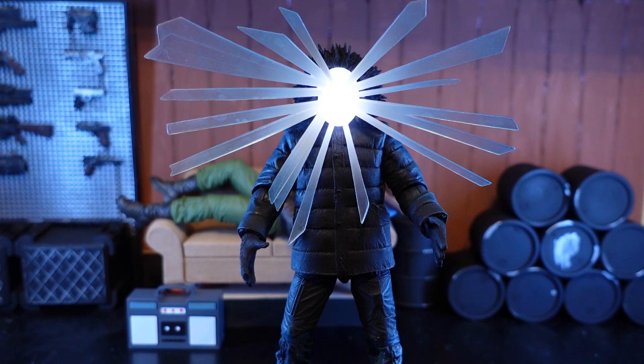On its own I might not have picked this up, but I was getting some of the other Comic-Con exclusives and I decided I'd give this one a shot as well. So let's take a closer look.